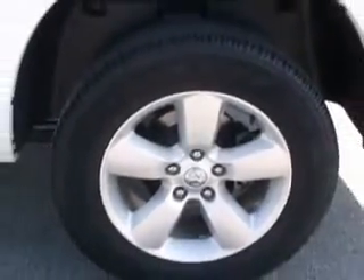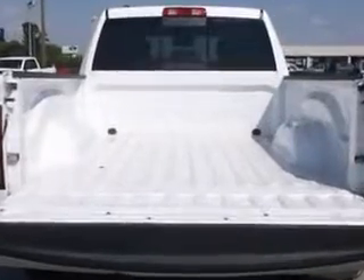Get where you need to go, enjoy the drive, and have peace of mind in this 2013 Ram 1500. See us at Sumter Chrysler Dodge today.